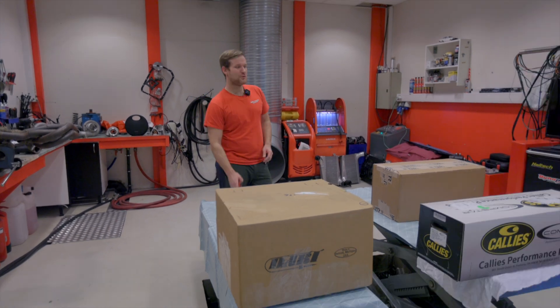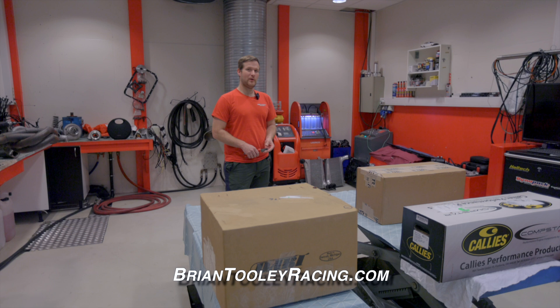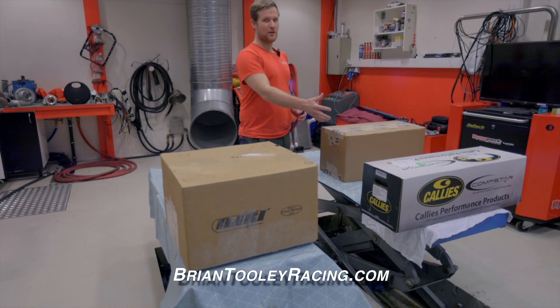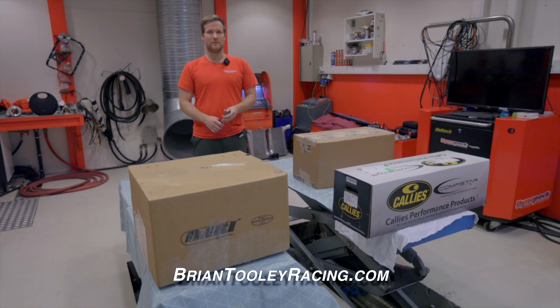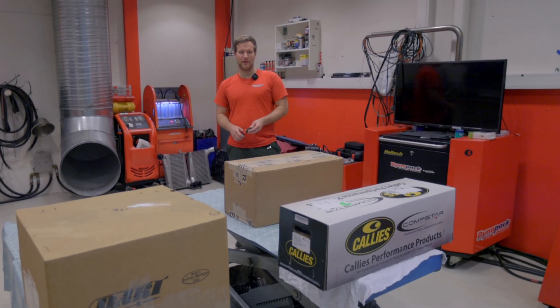Great news — we got parts just two weeks after ordering from Brian Thuley Racing. We have our new block, our new crankshaft, lots of parts, camshafts, conrods. I haven't seen any of the parts yet — it will be part of my unwrapping reveal.